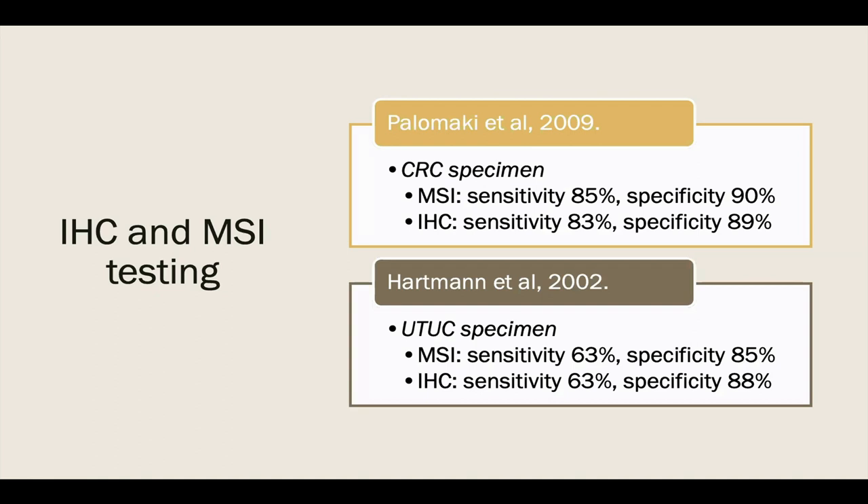Regarding microsatellite instability and immunohistochemistry testing, Palomacki pooled data from 17 studies looking at sensitivity and specificity in colorectal cancer, finding a sensitivity and specificity of 85% and 90% for MSI, and 83% and 89% for immunohistochemistry. Unfortunately, there's minimal data focusing on these numbers for upper tract disease. Hartman analyzed 73 upper tract urothelial carcinoma specimens and reported a sensitivity of 63% for both MSI and IHC, and specificity of 85% and 88% respectively. With these numbers, patients with a negative upper tract screen but high clinical suspicion for Lynch syndrome may still prompt referral to a geneticist and germline testing.